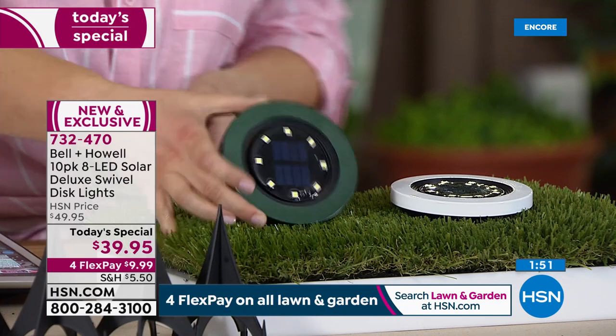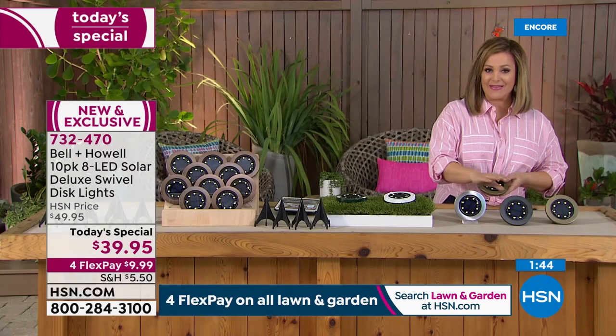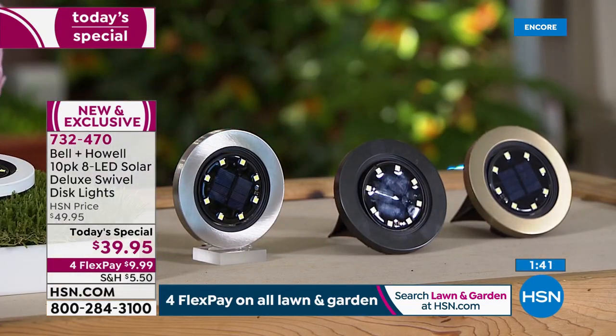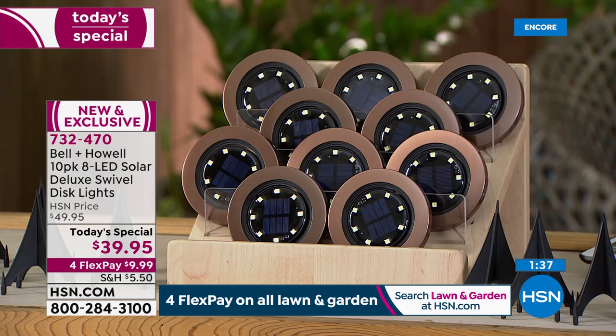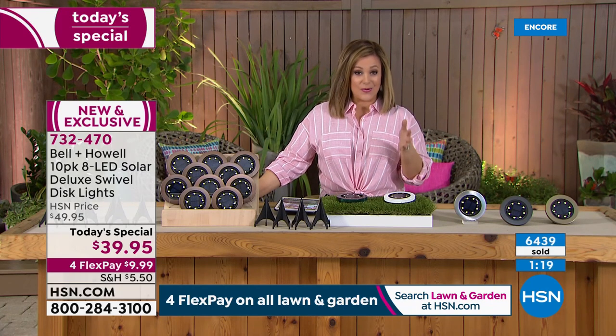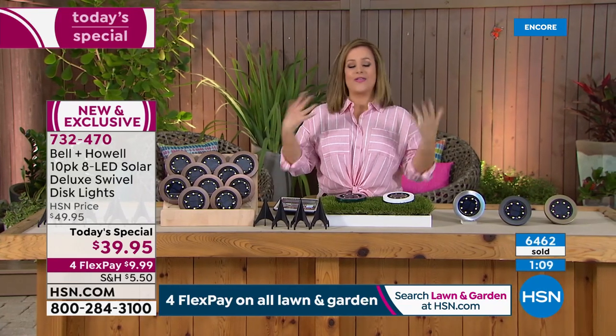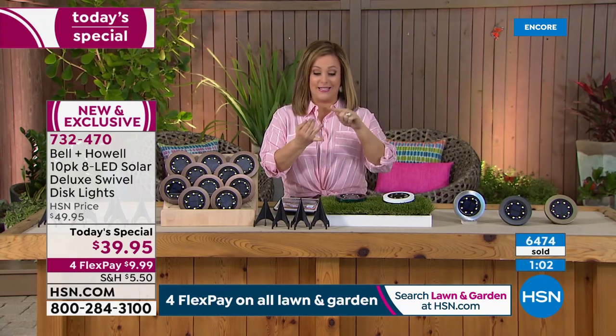We also have crisp white, stainless steel, and black available. You are getting a 10-pack today - we've never done that before - plus 10 stakes. $39.95 is the today's special price. With four flex pay on your credit card you break this into four interest-free payments, only paying the first one tonight - so you'd get this home for about $10 plus shipping and handling and tax. A wonderful way to get everything you need now and pay over time. Item 732-470.